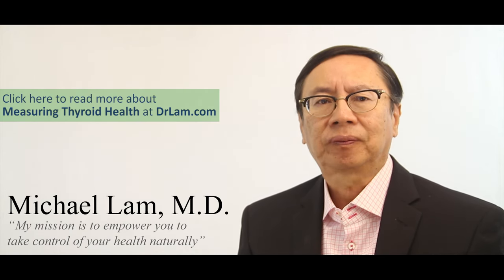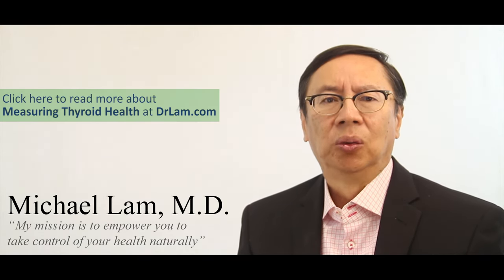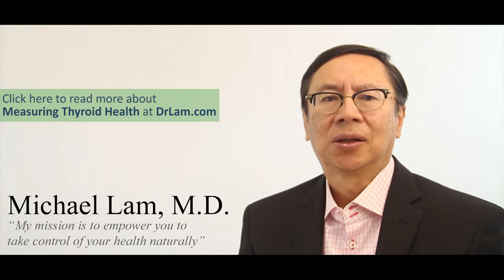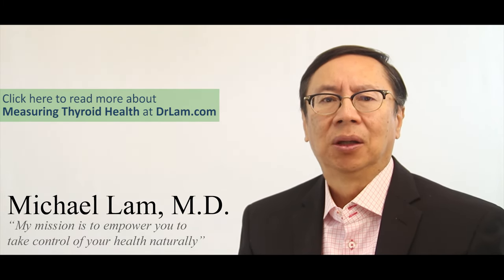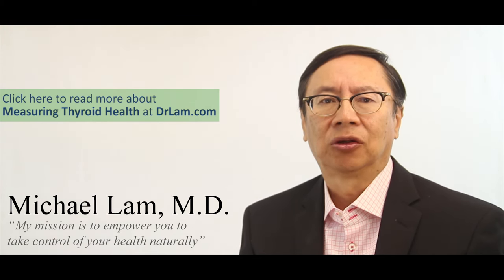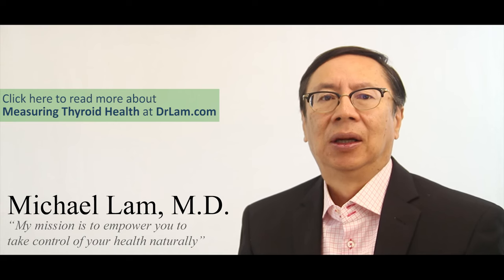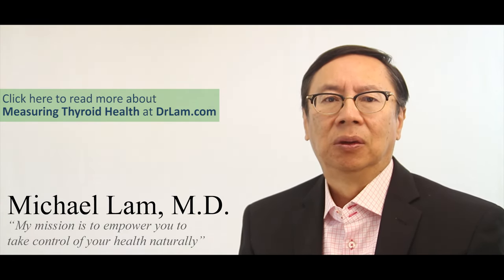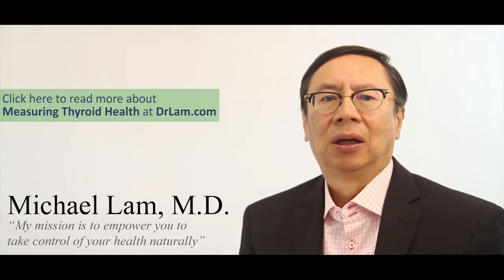That's why most doctors would want you to do a thyroid blood test. It's simple and not that expensive — you only need three basic parameters: TSH (thyroid stimulating hormone), free T3 (not just total T3), and free T4. These three parameters give a very good picture of your thyroid function.